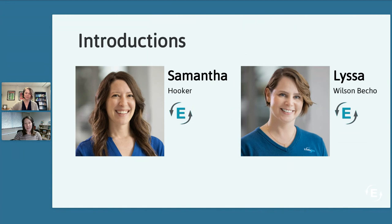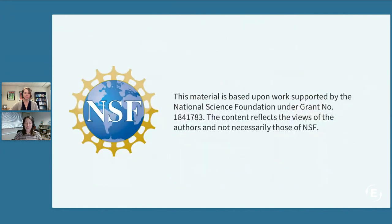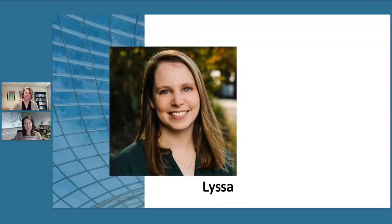Lissa Wilson Betcho is our presenter today. She's the principal investigator of Evaluate, which is located at the Evaluation Center at Western Michigan University. We'd also like to recognize Maureen Green for technical support, Lori Wingate, and we thank Elaine Craft, Pam Silvers, and Emery DeWitt from Mentor Connect for their input. We also thank Carolyn Williams Noran, our editor. The views in this webinar do not necessarily reflect the views of the National Science Foundation.